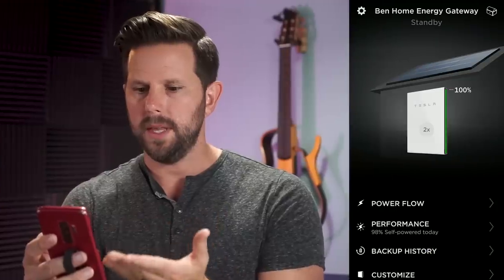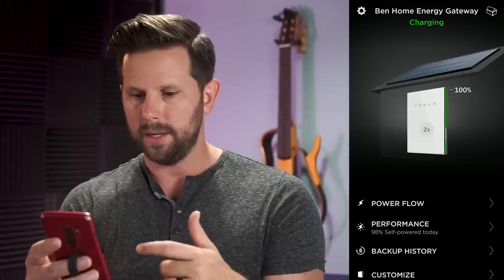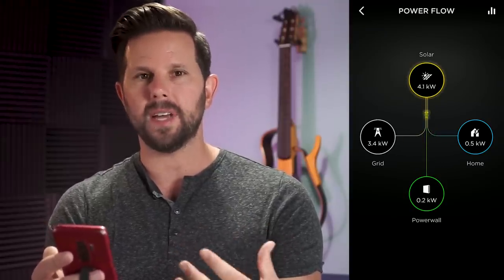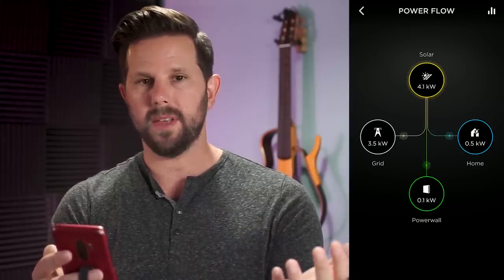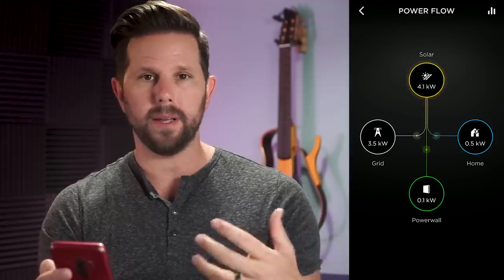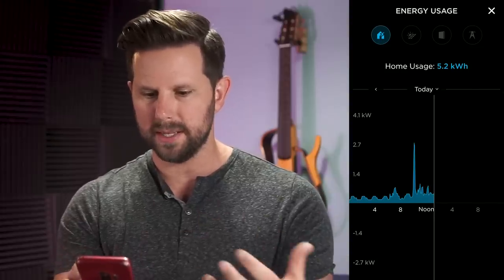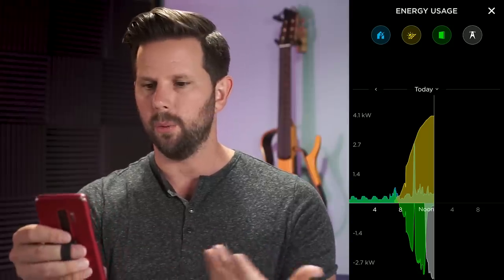One thing Tesla recently added was the ability to look at very detailed data about how you're using your energy — and what glorious data it is. In the app, you can see the Powerwall and click into the power flow, which is easily my favorite diagram of all time showing exactly what's happening with your energy. Right now I'm looking at over 4 kilowatts of solar energy being generated, with 3.5 of that going back to the grid and 0.5 powering the house, and occasionally charging the Powerwall.